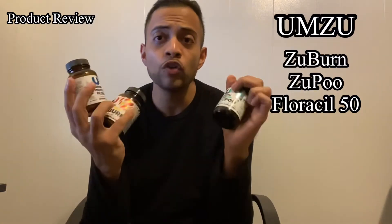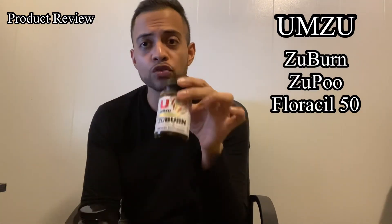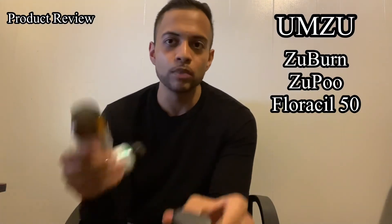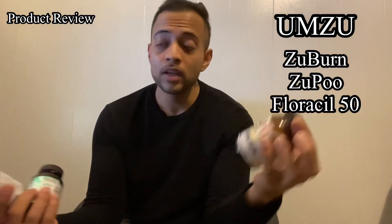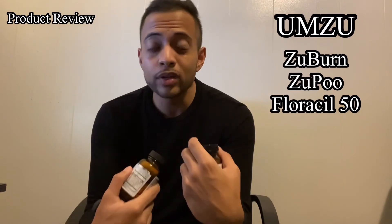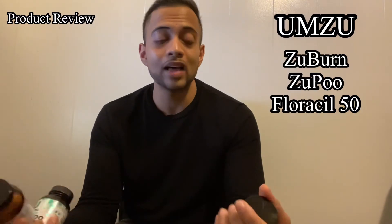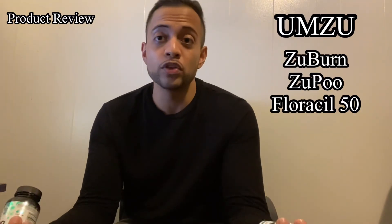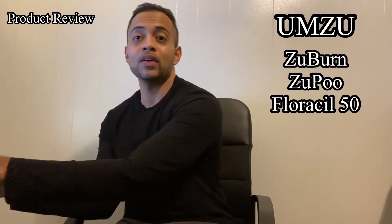All in all, these products definitely do work. I would recommend them and would recommend the company, especially Zubern — that's the one I've really seen results with. The other two I don't use as much anymore. I would recommend the UMZU brand overall, but definitely try it yourself — don't just take my word for it because my results aren't going to be your results. This is in no way medical advice; this is just my own experience. Give it a try and come back and let me know what you think. Have a great day, take care, God bless.